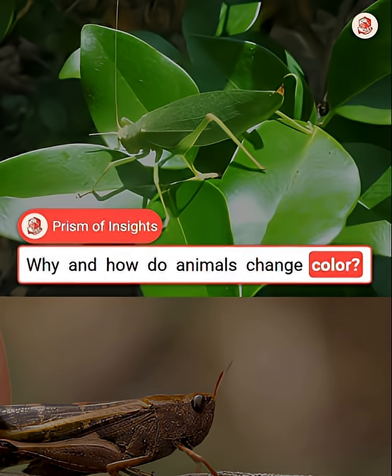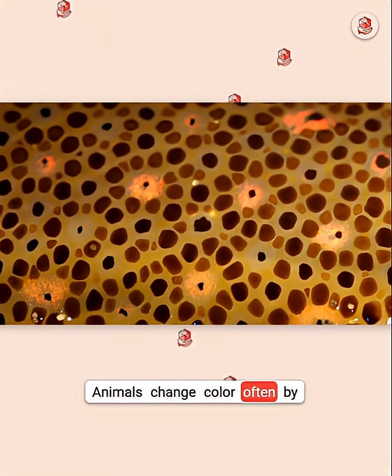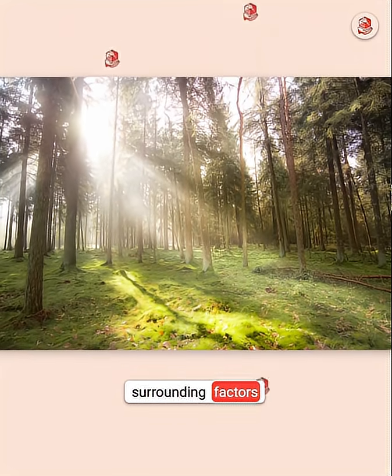Why and how do animals change color? Animals change color, often by shifting the type, amount, or position of pigment cells in their skin, or in response to light, heat, or other surrounding factors.